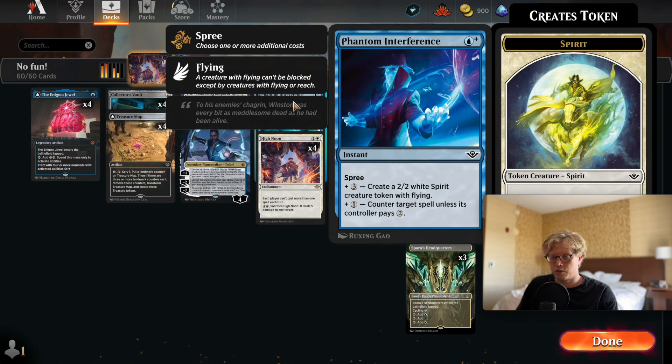Then we have Phantom Interference, another spree spell with one blue mana base. For three colorless it creates a 2/2 white spirit creature token with flying, and it can counter target spell unless the controller pays two. So it's essentially Make Disappear with an added bonus if you have three more mana — which is not unreasonable. It's another counterspell and it's really good.